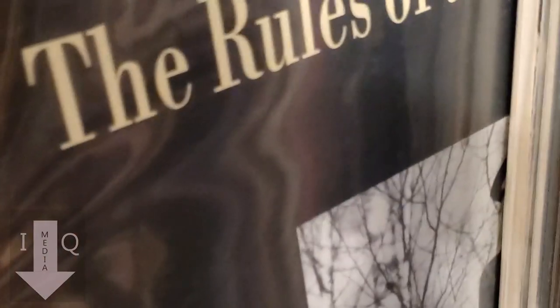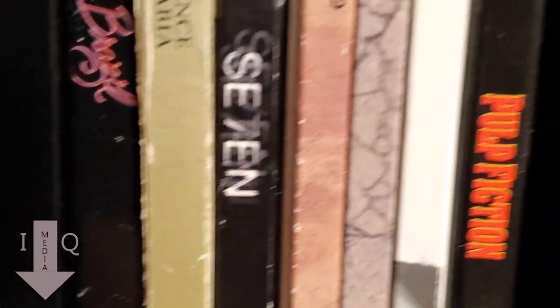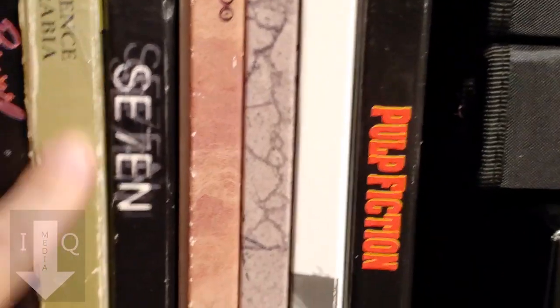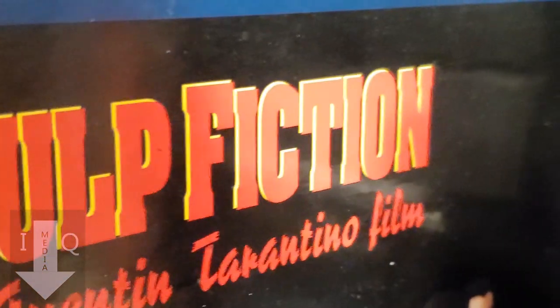Moving over here is another shelf of laser discs — there's a little pile of new laser discs I'll show later. Up on top are Criterion laser disc sets, which are cool. These Criterion boxes do get pretty roughed up, but you've got cool stuff on laser disc like Pulp Fiction on Criterion Collection, which was never released on DVD.